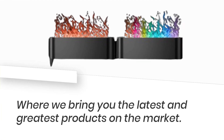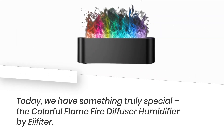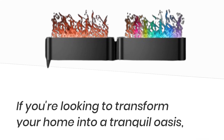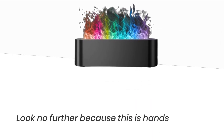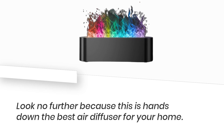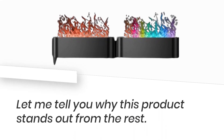Welcome back to Product Critique, where we bring you the latest and greatest products on the market. Today, we have something truly special: the colorful Flame Fire Diffuser Humidifier by AE Fitter. If you're looking to transform your home into a tranquil oasis, look no further, because this is hands down the best air diffuser for your home. Let me tell you why this product stands out from the rest.